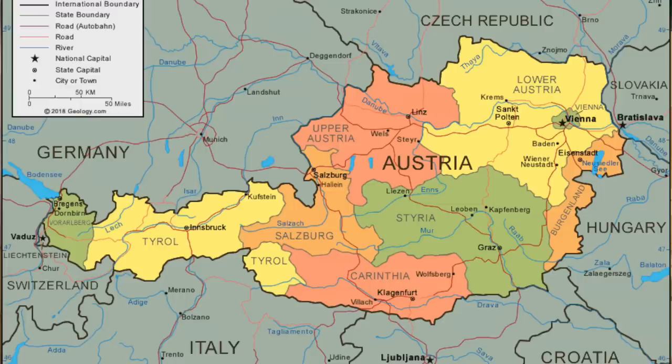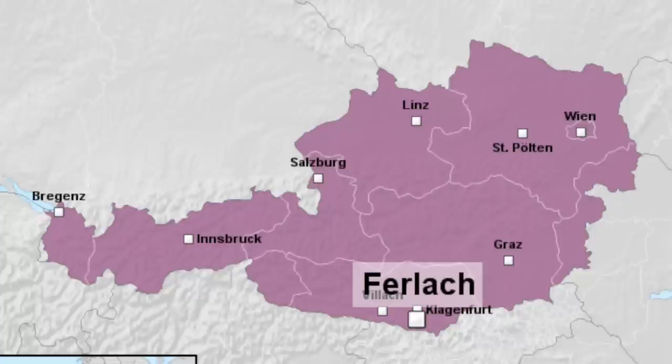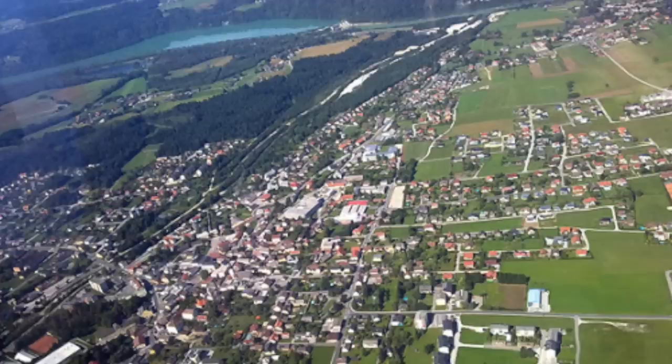Hello and welcome to part one of Austrian gun makers. This is going to be in two parts because Austria as a country has many more gun makers than any country we've been to before, and we're not going to go into older ones because that would be an even larger list. Part one is going to be focusing on Furlach — the Furlach gun makers.